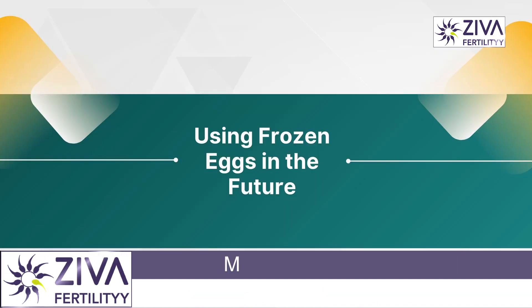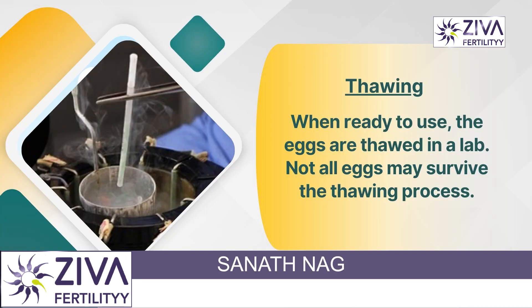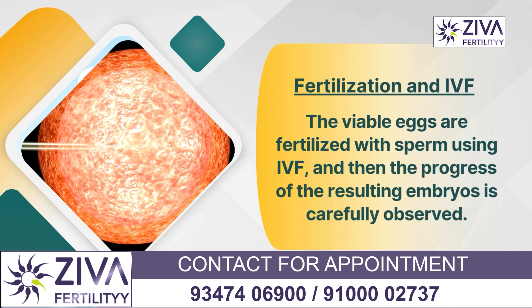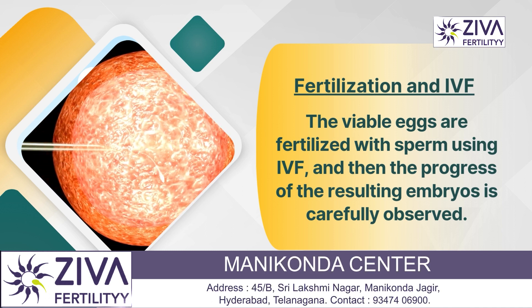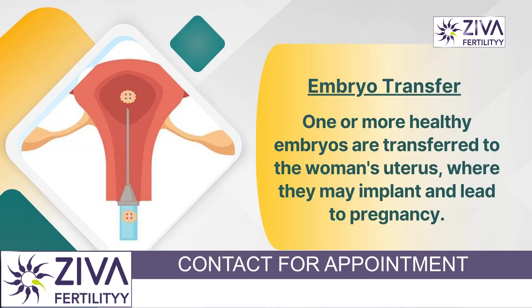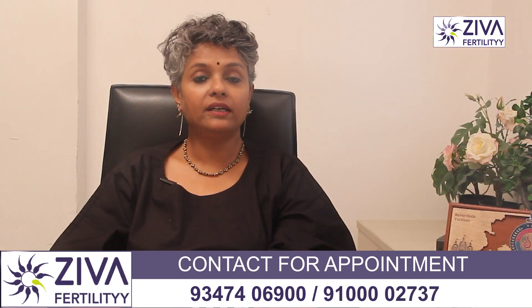When ready to use the eggs in the future, they are removed from their frozen state through thawing or warming in a laboratory. Not all eggs may survive, but the viable ones are taken for fertilization using intracytoplasmic sperm injection, where sperm is inserted directly into the egg. The resulting embryo is observed for development, and when the endometrium is ready, one or more healthy embryos are transferred into the woman's uterus, where they may implant and lead to pregnancy.